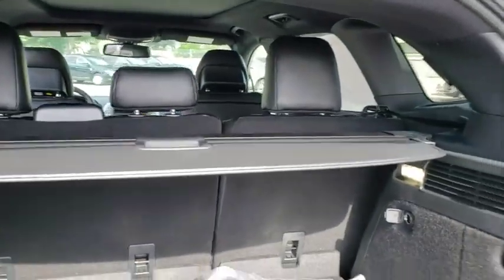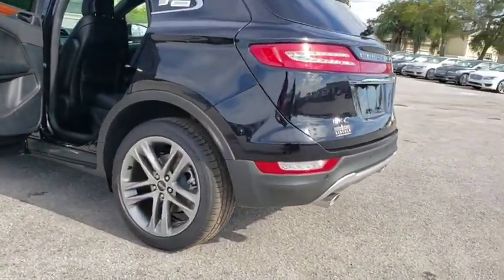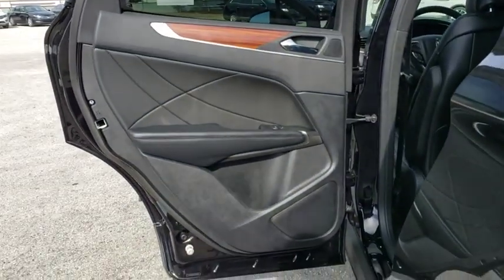Stability control, power liftgate, traction control, navigation system, steering wheel audio controls, power passenger seat, keyless entry, remote engine start, anti-lock braking system, all-wheel drive, backup camera, leather wrapped steering wheel, Bluetooth.